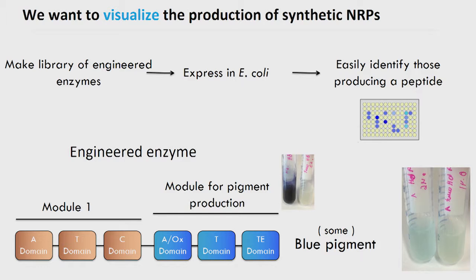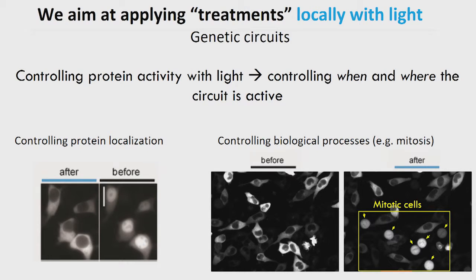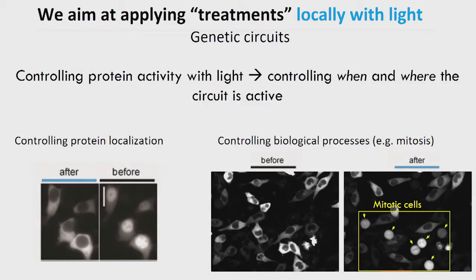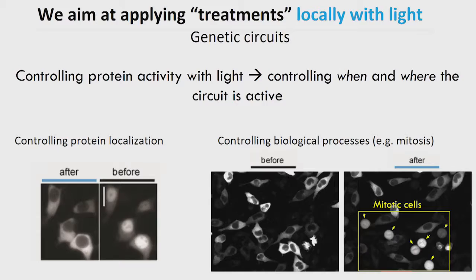Our future goal is to create larger fusions having more modules, because then we can screen for those who have biological activity against bacteria. The second project is about creating spatiotemporally controllable genetic circuits for less invasive and local treatments. Genetic circuits are made of genes that produce proteins, and these proteins would deliver the action against the disease. For instance, they could trigger apoptosis after sensing that a cell is a cancer cell. If we were able to unleash protein activity in a specific space and time point, we would know how to control when and where the genetic circuit is active. My lab is developing ways of controlling protein localization with light — for instance, to control the entry into mitosis only of illuminated cells. Thank you very much.